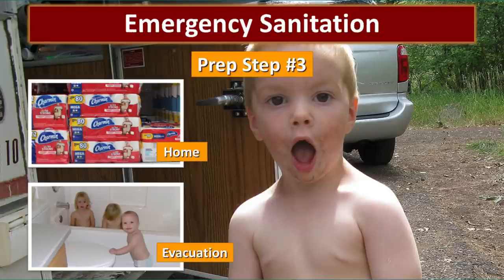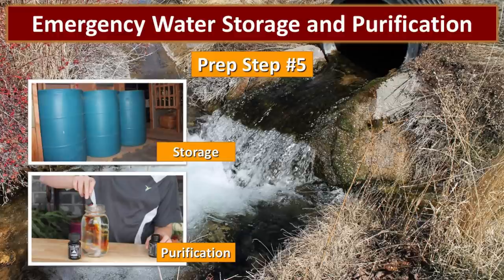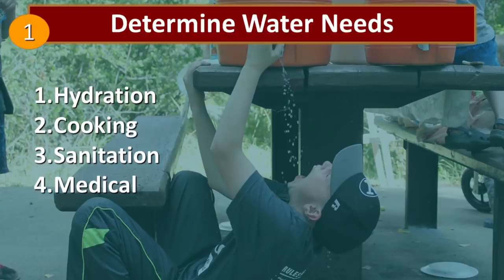In prep step three, we talked about emergency sanitation — this is one of the things that's often overlooked. We need to be prepared to take care of sanitation needs both at home and if we need to evacuate. And then in prep step four, we focused on emergency evacuation, developed a plan, and built emergency kits for every member of our family. Now it is time for prep step number five, and our quest in this prep step is to obtain emergency water storage and purification. The first thing we need to do is to determine our water needs.